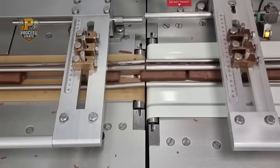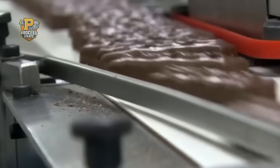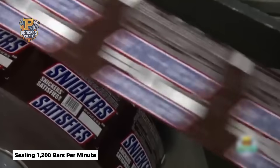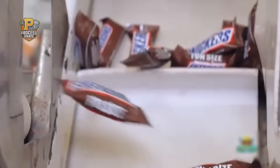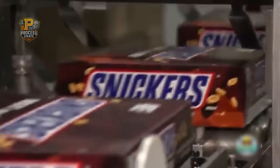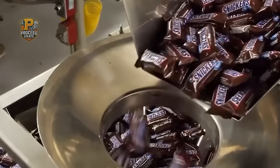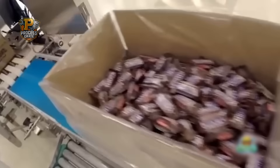Packaging happens in clean rooms where air is filtered to pharmaceutical standards. The familiar brown wrapper isn't just decoration — it's a specially formulated barrier film that prevents moisture infiltration and extends shelf life to 12 months. Wrapping machines operate at incredible speeds, sealing 1,200 bars per minute using heat-sealed edges tested for strength every 15 minutes. The wrapped bars are then case-packed using robotic systems that detect and reject bars with wrapper defects, weight variations, or visual imperfections — processing 50,000 bars per hour with error rates below 0.01%.